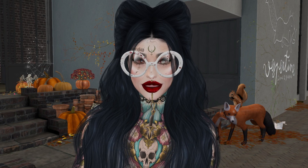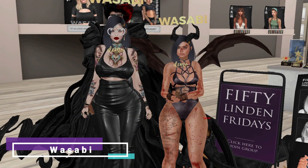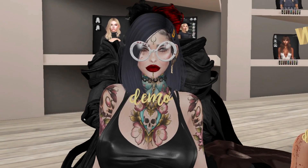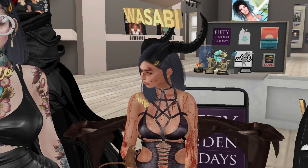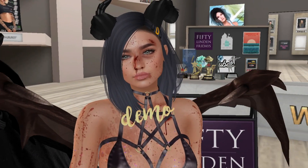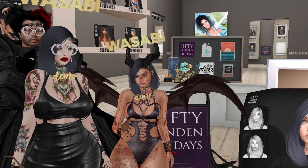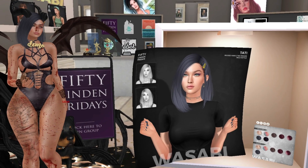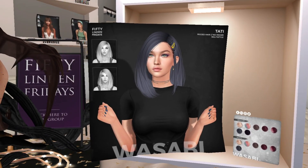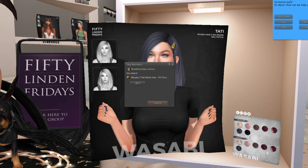We are at Wasabi, our last store, and we have this hair. Let me see it on me — I'm getting it! It's pretty, it's nice, we take it. It's 50 Lindens, how wrong can you go? Yes please, 50 Lindens, thank you.